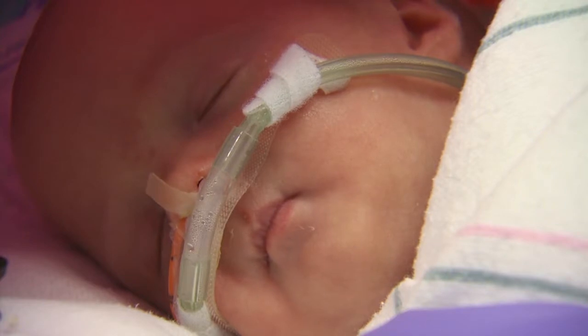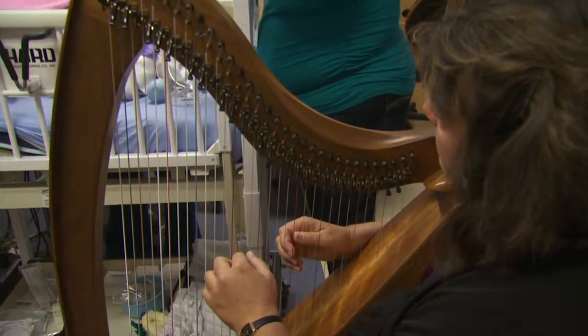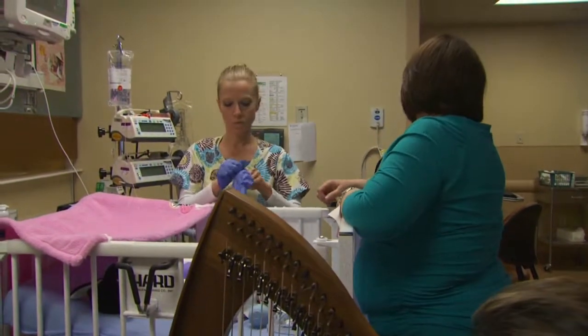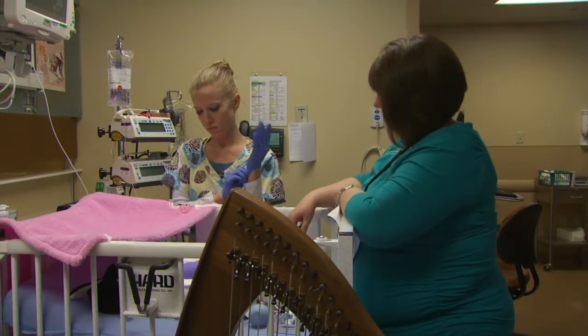Jocelyn first learned of the harp's power six years ago when she was a school principal whose parent volunteer was losing her fight against cancer. The volunteer described how the harp music relaxed her, calmed her, helped her breathe better, and healed her inner soul as she faced death. It kept calling to Jocelyn's heart — so she learned to play the harp, stopped being a principal, and jumped right into therapeutic harp work.